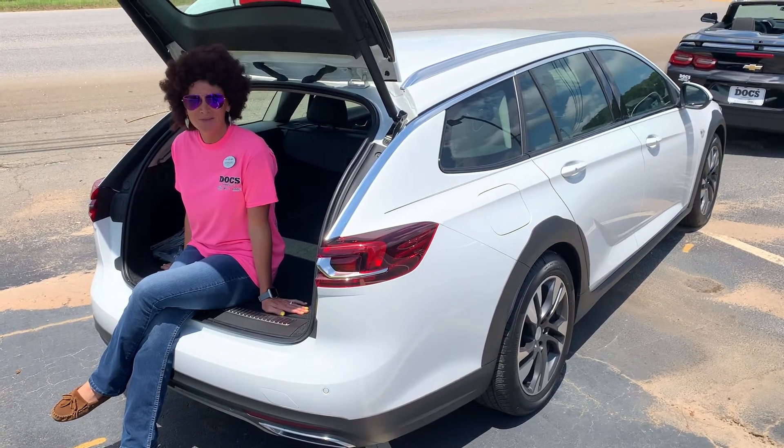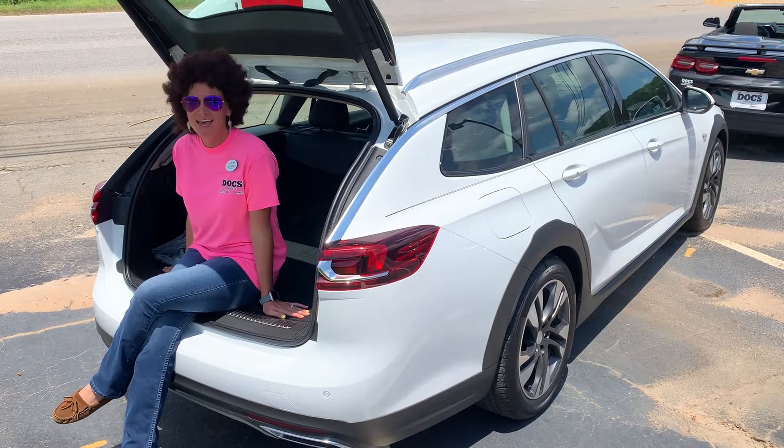Hey everybody, Stephanie here at Doc's Chevy, Buick, GMC in Thomasville, Alabama with a special pick of the day.